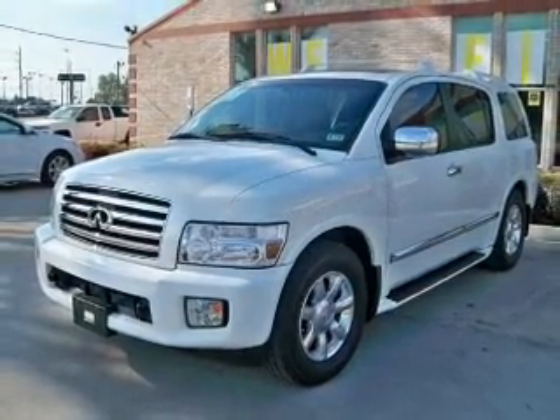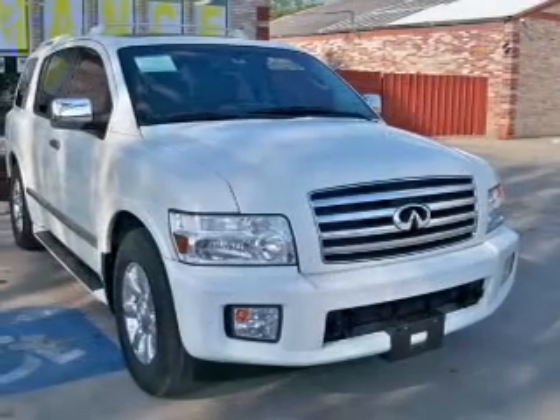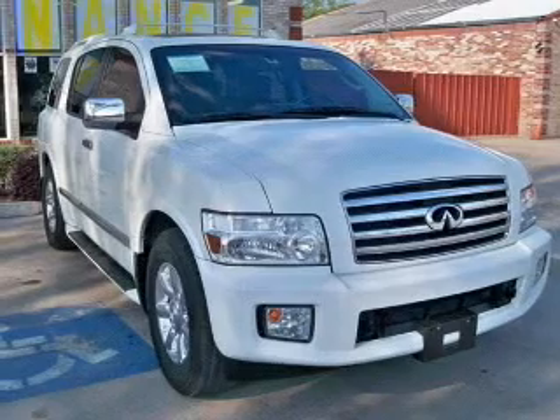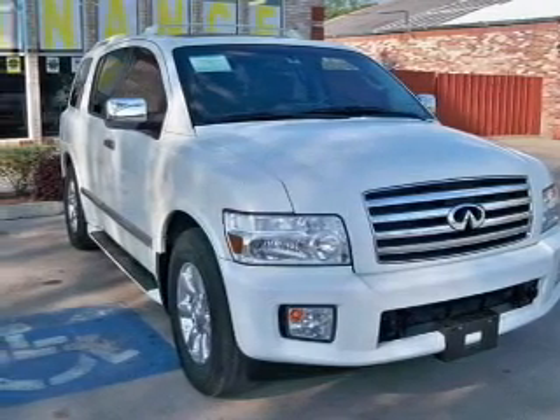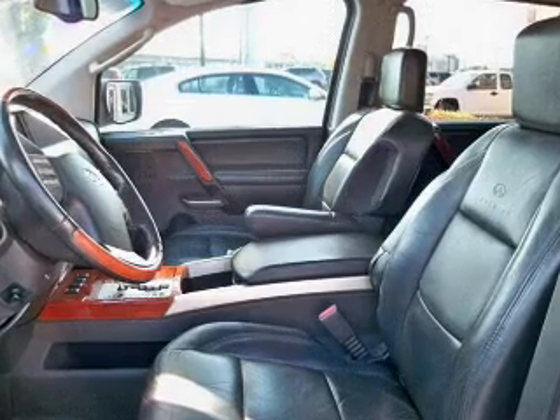The powertrain includes rear-wheel drive with a powerful 8-cylinder engine driven by a 5-speed automatic transmission. Find your way easily with the included navigation system. Savor your listening experience with the premium sound system.